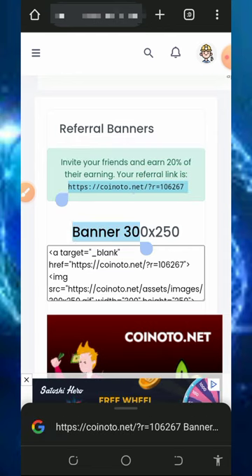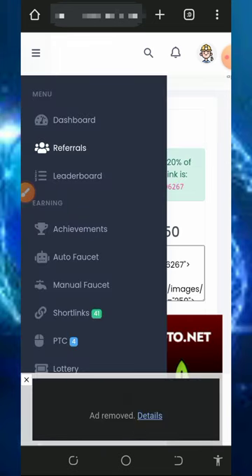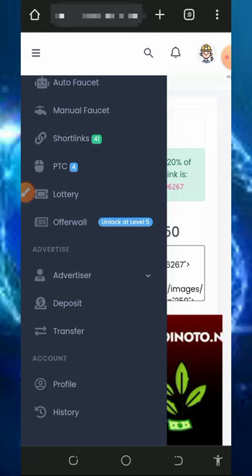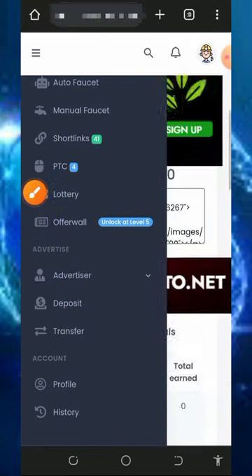You can earn up to 20% of your referrals' daily claims from the website, so this is a great time to start making money with your personal referral link. You can also advertise your business on this website to gain more traffic to your website or blog. Check out the advertisement section if you're interested — note that you must make a deposit before using the advertisement feature.